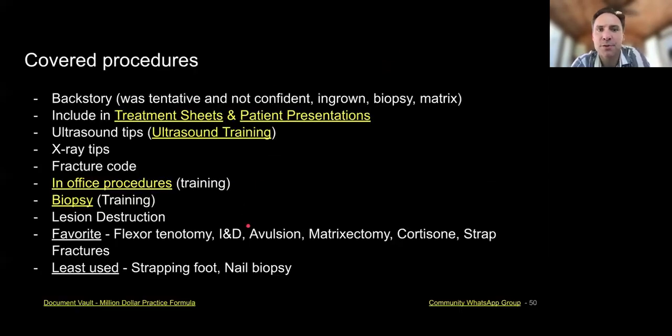Hey guys, we're kind of pushing our way through here — this million dollar practice, getting you to the million dollar mark, talking about covered procedures and also imaging. So let's kind of go into covered procedures.